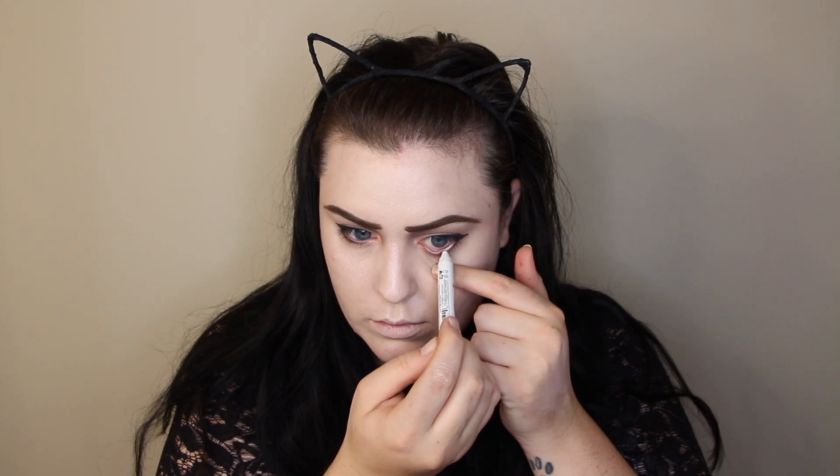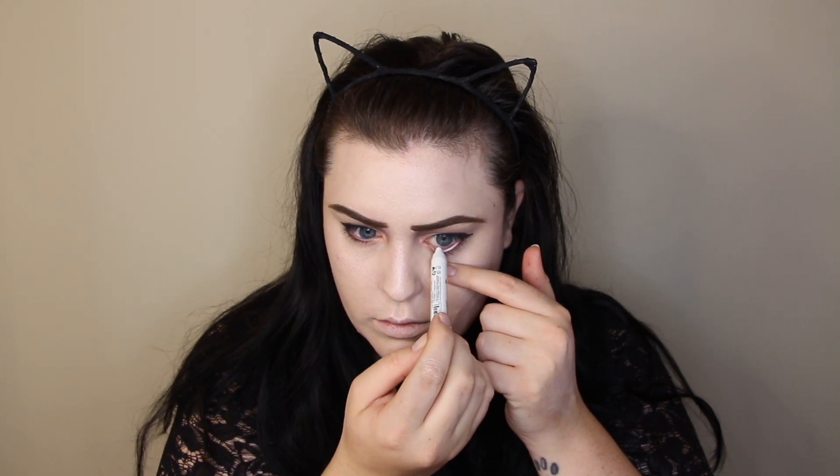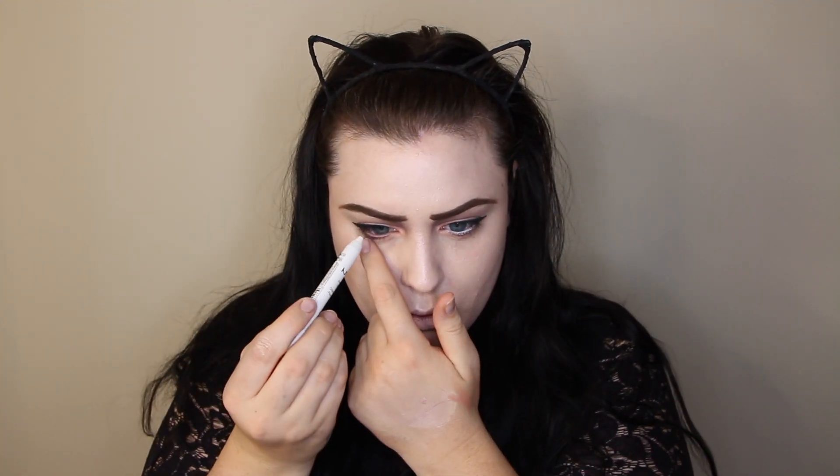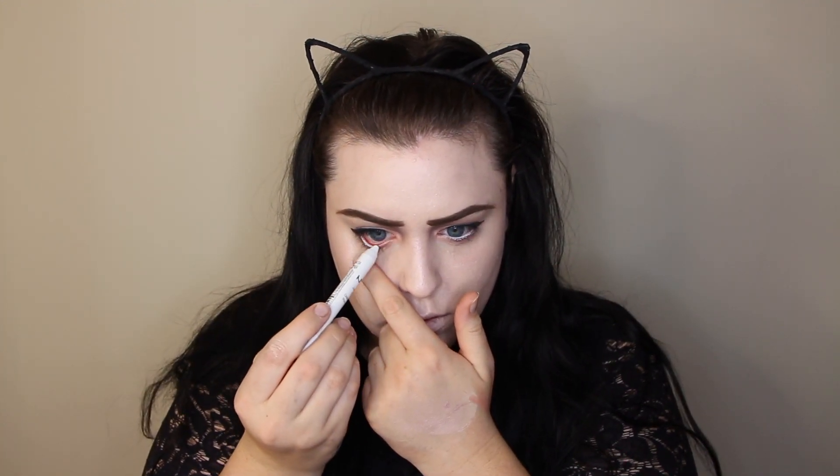It's honest to god not a Halloween tutorial without using Milk by NYX. So I'm taking the jumbo pencil and I'm really shoving that in my waterline, and again I'm exaggerating it and bringing it into my inner tear duct.